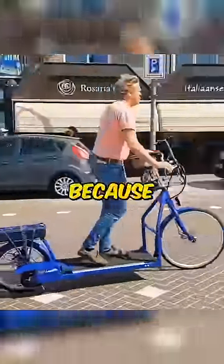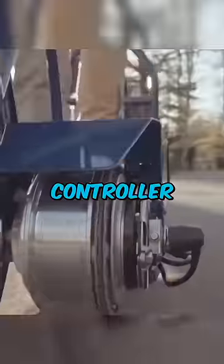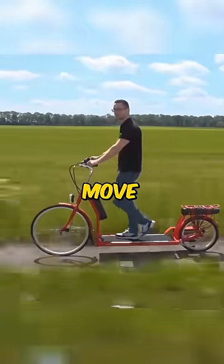Netherlands have made this bicycle which you can use for walking too, because it has a treadmill in it whose gear and speed you can set with a controller. It has a motor on its back which pushes the bicycle forward when you walk, and this bicycle can move at a speed of 20 miles per hour.